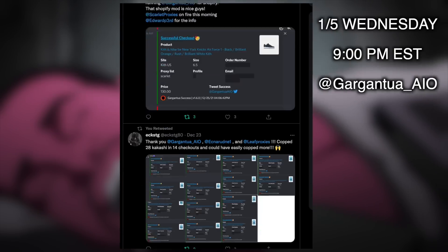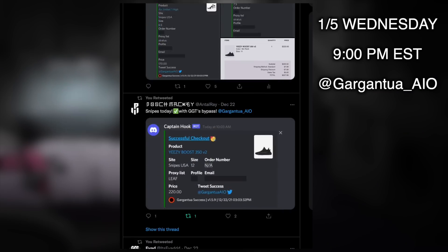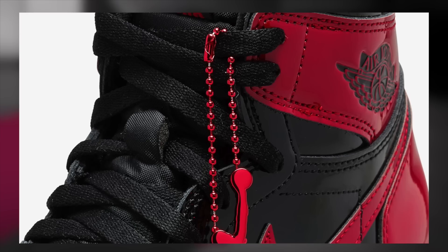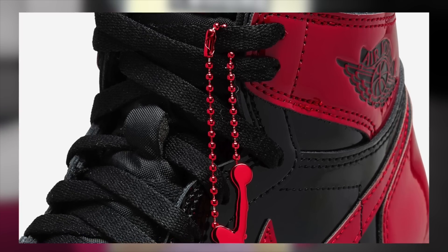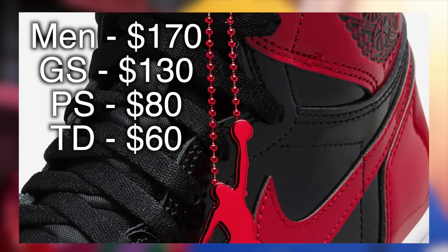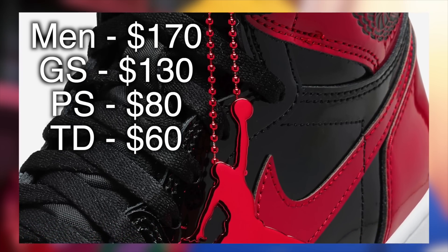Also, don't forget to follow Gargantua AIO's Twitter for the restock on January 5th, next Wednesday, at 9pm Eastern Time. For those who don't know, the Jordan 1 Patent Bred releases on December 30th, tomorrow. Retail will be $170 for men's, those of which we'll be focusing on today.